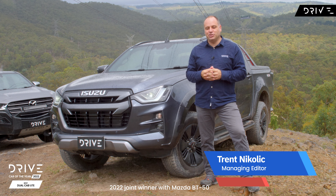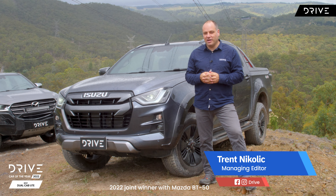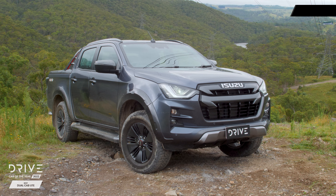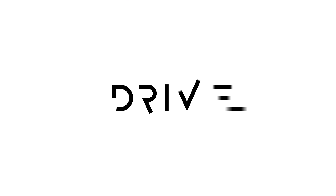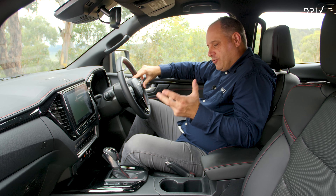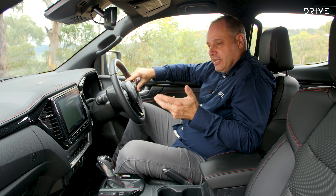Our winner for best dual cab four-wheel drive for Drive Car of the Year 2022 is the Isuzu D-Max — a repeat winner. It is too. A bit more than 12 months after its initial release, the Isuzu D-Max really still is quite impressive.